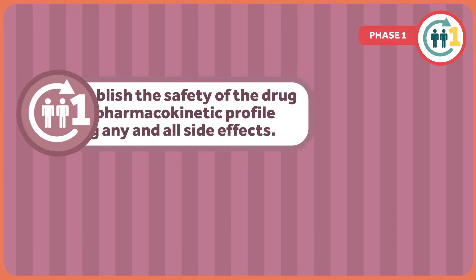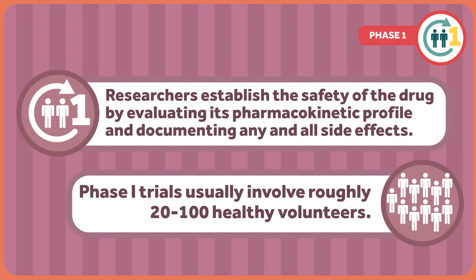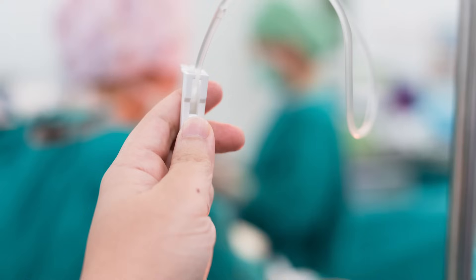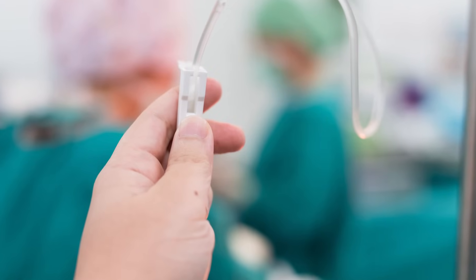Once allowed to proceed, clinical trials progress in three phases. In phase one trials, researchers establish the safety of a drug by evaluating the pharmacokinetic profile and documenting any and all side effects. Dose escalation may also occur to establish the highest tolerated dose of the compound. Phase one trials usually involve roughly 20 to 100 healthy volunteers. An exception to this are trials investigating cancer drugs, in which seriously ill patients who are not responding to standard therapy are the study population.